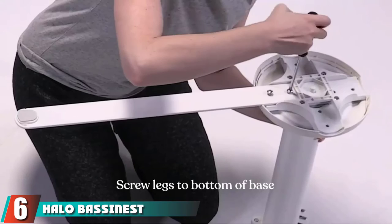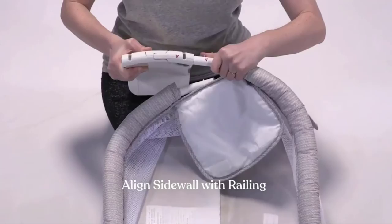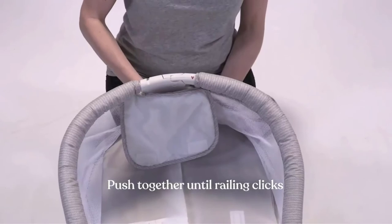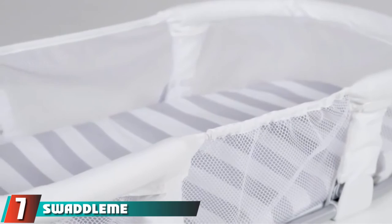The number six position is taken by the Halo Bassinet Swivel Sleeper Essential Series. This option from Halo earns space-saving points for its minimalistic frame and bassinet that swivels 360 degrees. The base is slender enough to slide underneath a bed frame, allowing you to bring baby close without attaching the bassinet to the bed. Other highlights include breathable mesh walls, a side panel that lowers for easy access to baby, and a side pocket for storing essentials. It is on the pricier side, but reviews are mostly great. One reviewer noted the base is extremely heavy, making it difficult to move from room to room.